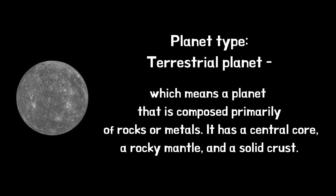Mercury is classed as a terrestrial planet, which means a planet that is composed primarily of rocks or metals. It has a central core, a rocky mantle and a solid crust.